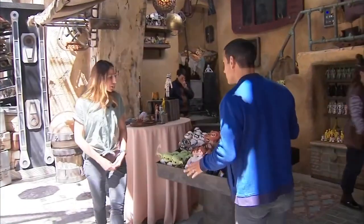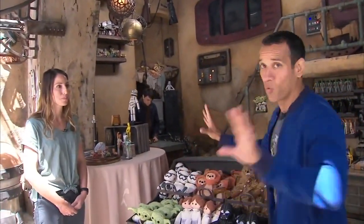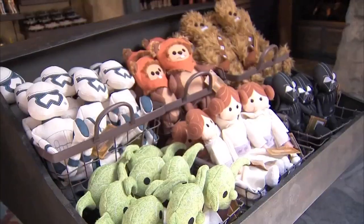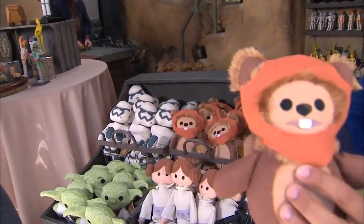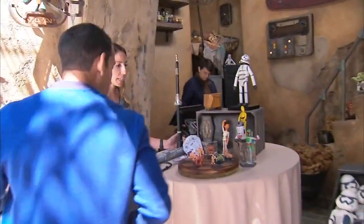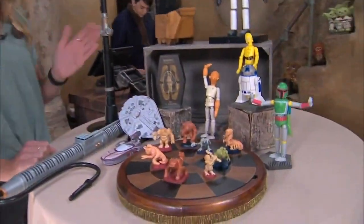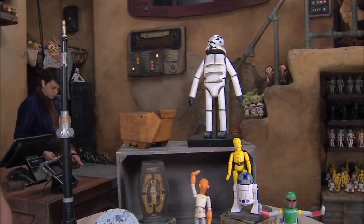Here we are at the Toydarian Toymaker. Was this named after Watto, who's a Toydarian? Pretty good. You've got Yoda, you've got Chewie, we have Wicket the Ewok. We've also got toys and games and musical instruments. Here we've got Sabacc cards — rumor has it, if you get pretty good, you could potentially win a Millennium Falcon. It happened to Han Solo. Exactly.